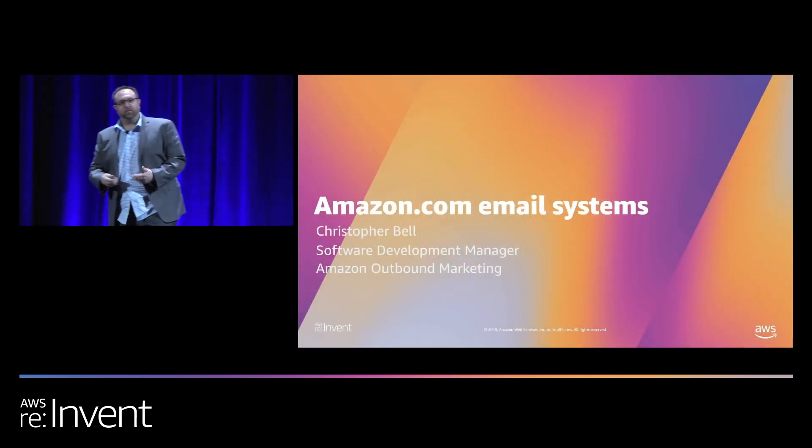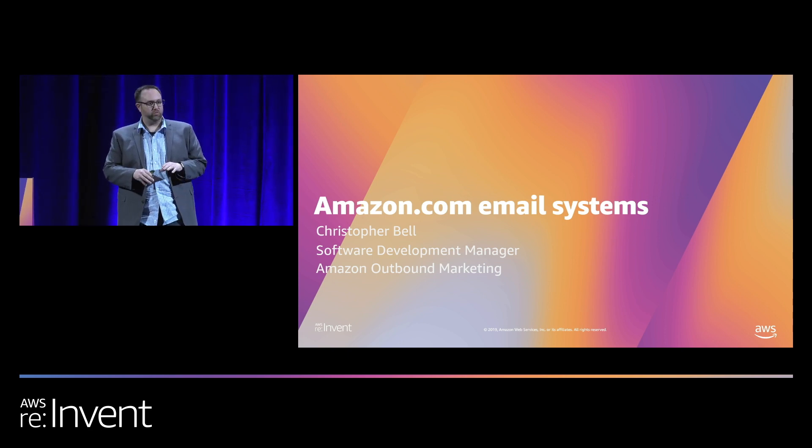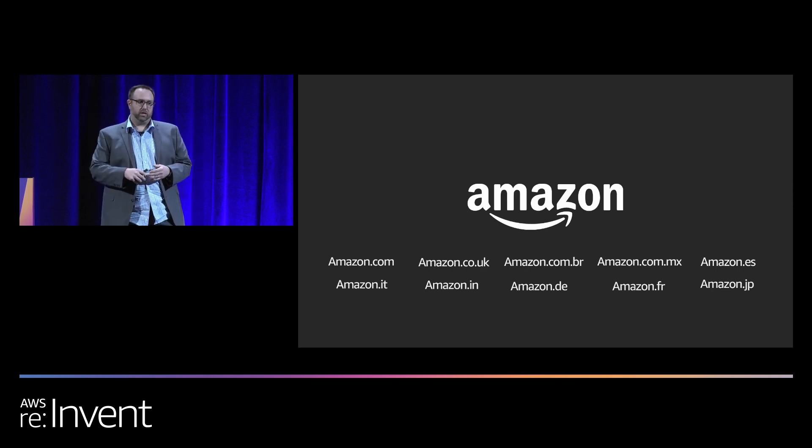I'm Christopher Bell, a software development manager in outbound marketing. We send almost every email, push notification, and SMS message that comes out of Amazon — not just Amazon.com but amazon.com.br, .fr, .jp, and everywhere. The challenge is that all our metric systems and reputation are tied to our from domain, which SES handles for us. We also look at all combinations of user language preferences inside these marketplaces.